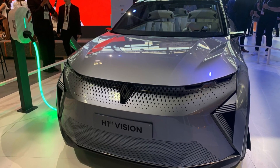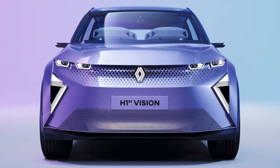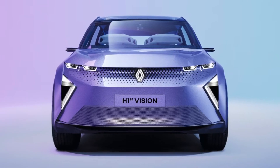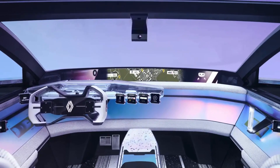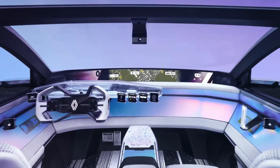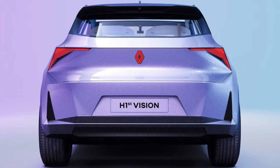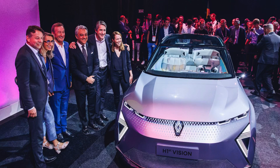One such groundbreaking creation is the Renault H1ST Vision concept car. This futuristic vehicle embodies Renault's vision for the future of electric mobility, showcasing advanced technologies and design elements that are set to revolutionize the driving experience. In this video, we will delve into the captivating features and visionary concepts behind the Renault H1ST Vision concept car.